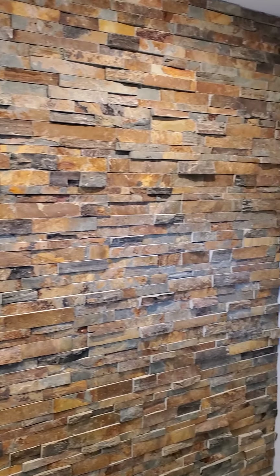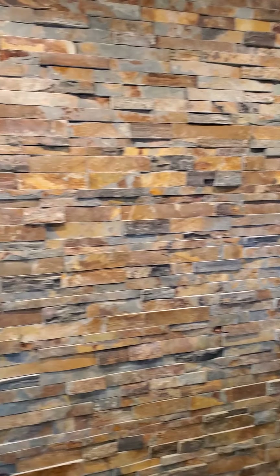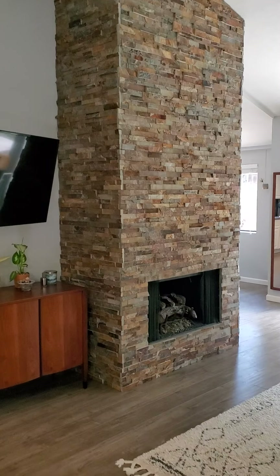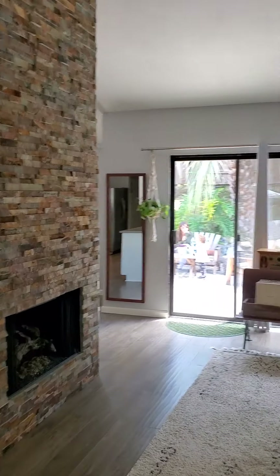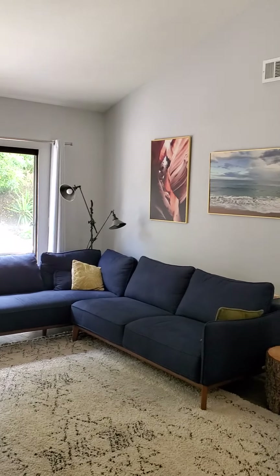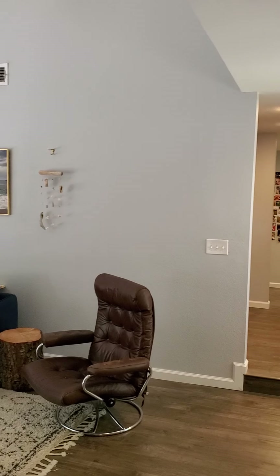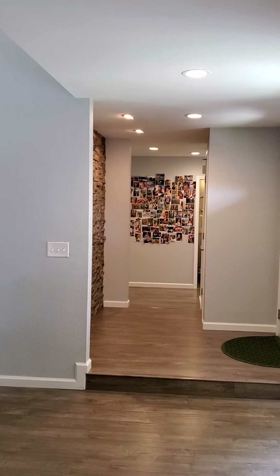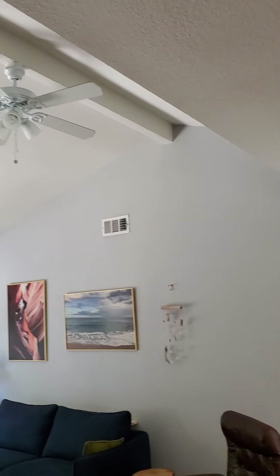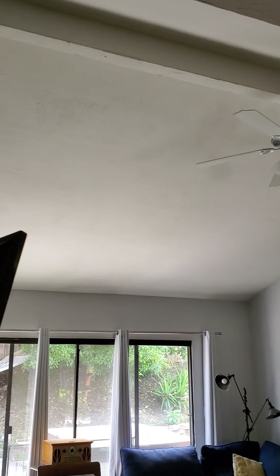As we come in, there's a beautiful rock accent wall in the entry area. We step down into the living room, and the fireplace matches the accent wall. There's a nice sliding glass door to the backyard. The living space has nice open, high ceilings that give you that open feeling with lots of light.